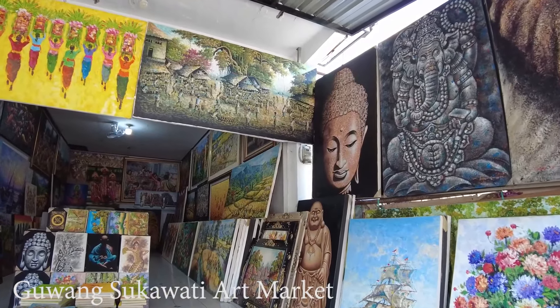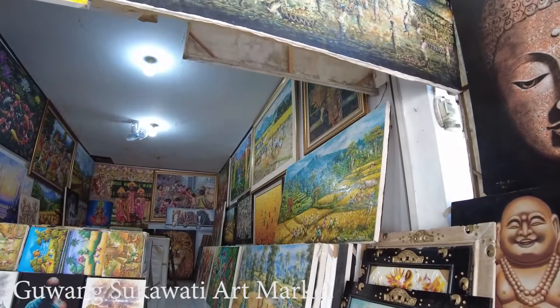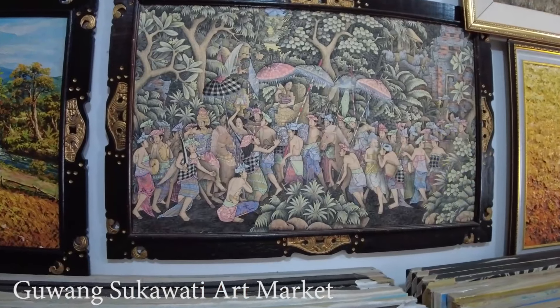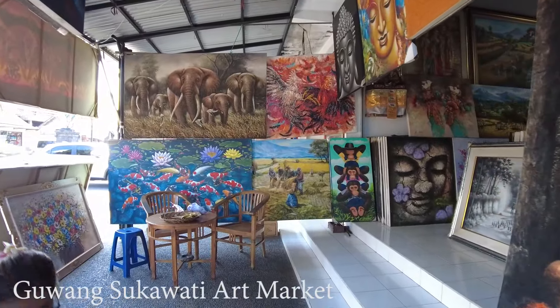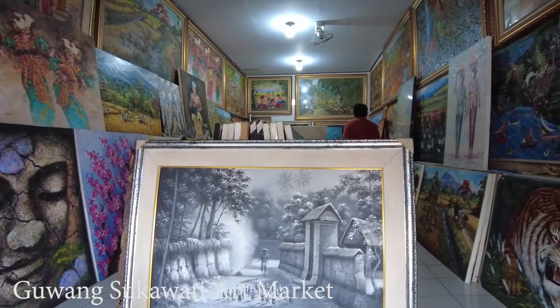Hello, good afternoon everyone, welcome back. So this time I'm in the Guwang area, very close to Ubud — maybe around 20 minutes from Ubud. I'm stopping here because there is an art market in this area. I've never made a video here, so I want to show you the situation. Maybe you want to do some shopping — as you can see there are so many paintings, and I also passed by some painting shops.